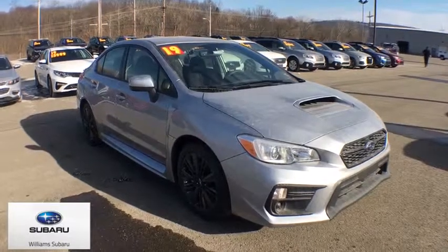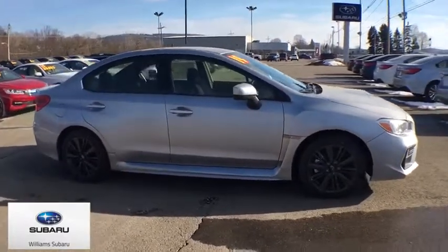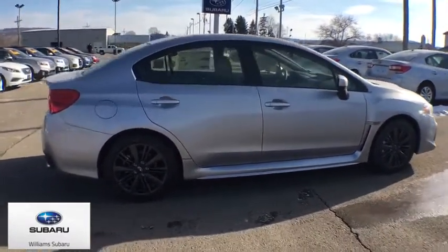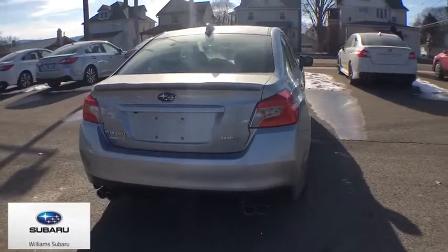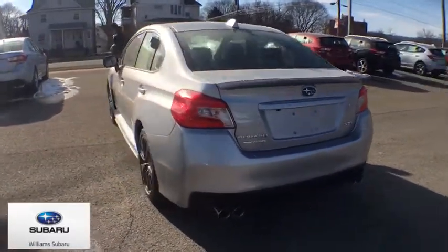The 2019 Subaru WRX. The Subaru WRX is built with performance in mind. Not only does it provide corner-hugging ability and power galore, but it also provides fantastic fuel efficiency. Plus, you get the dependability that we've come to expect from a Subaru. This vehicle has less than 100 miles.